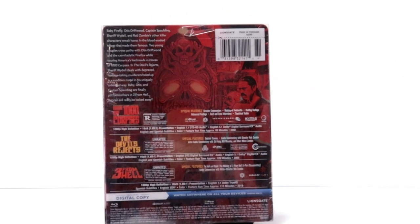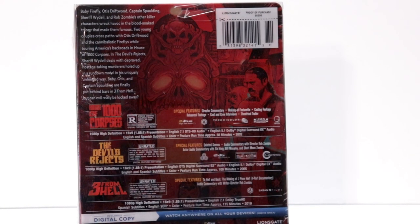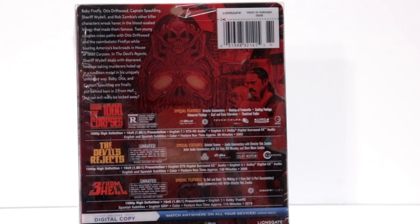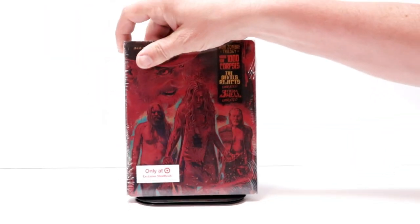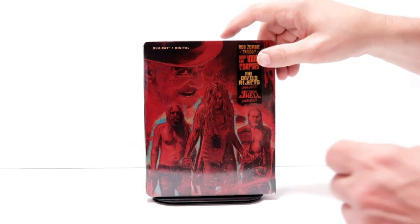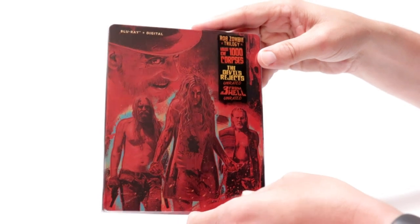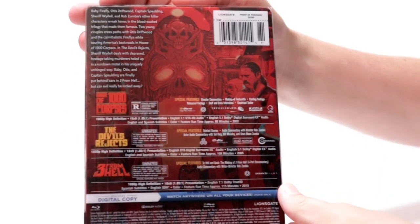If you'd like to check out and read all of this you can go ahead and pause and do so. I'm gonna go ahead and remove this from the wrapper and take a closer look at this stillbook. I've got the wrapper off so we can take a closer look. Here's the front and the spine, and here's the back.